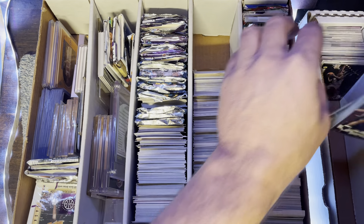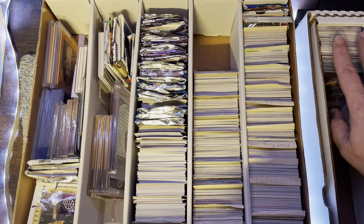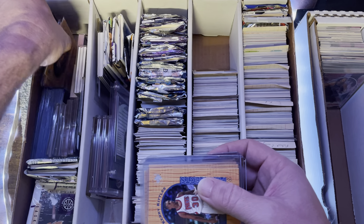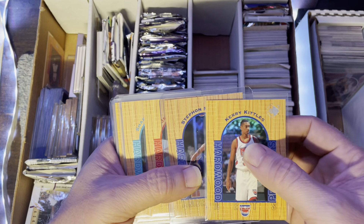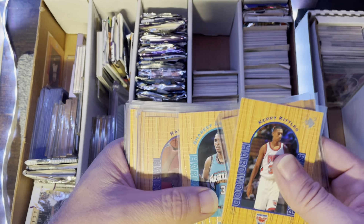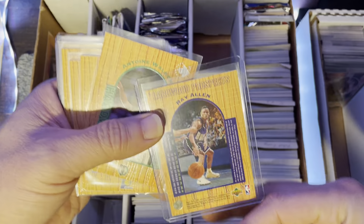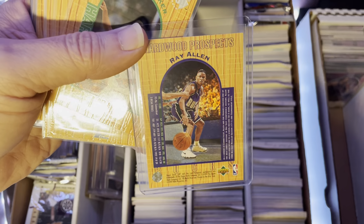All right, we'll just keep going through. I kind of had them a little bit sorted here. Some Emmitt — some good-looking shots, more Emmitt. Upper Deck, that's a gold — something special. I have to look up everything, guys. I could just lot up a bunch of cards — lot them up.